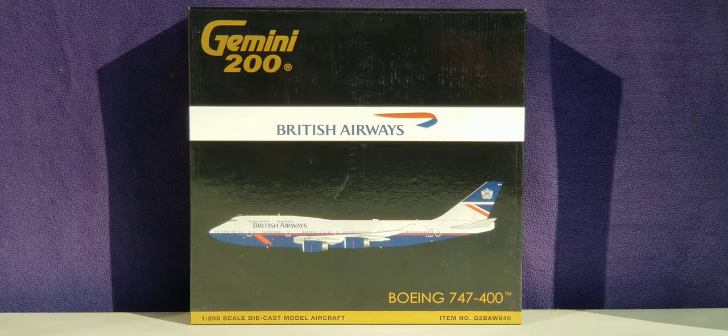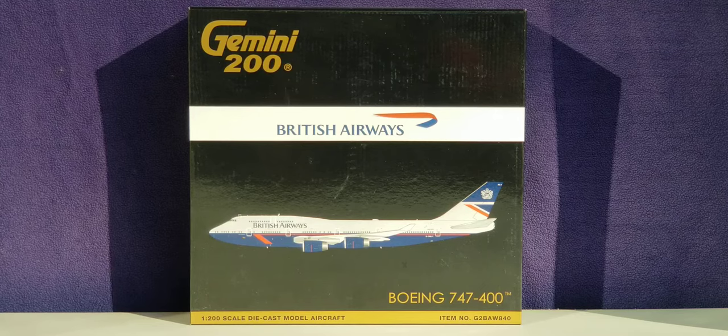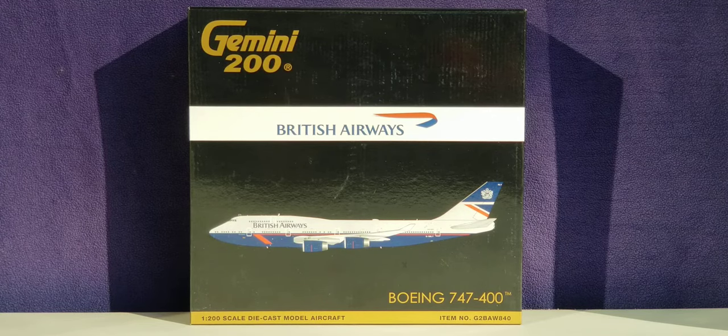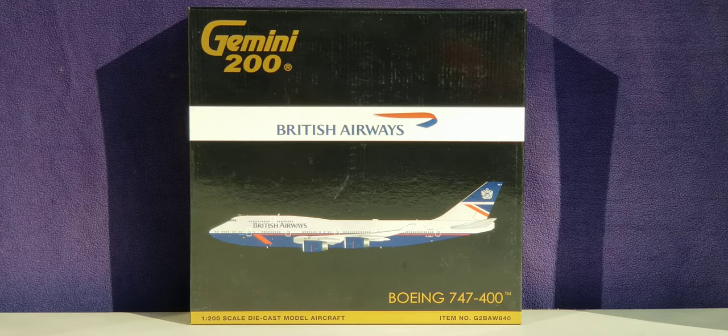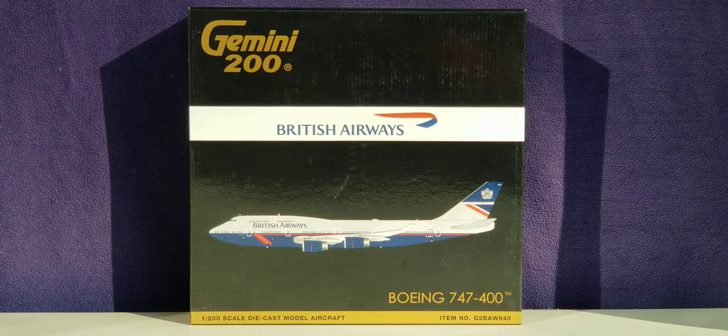Now let's take a look at the front of the box. You see the engraved gold Gemini 200 decal, the British Airways title, the logo, the computer-generated picture of the aircraft, the aircraft type, the 1:200 scale designation, model aircraft information, as well as the item number information on the front of the box.